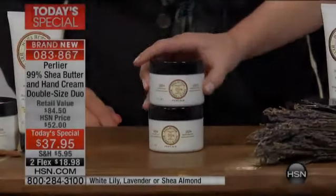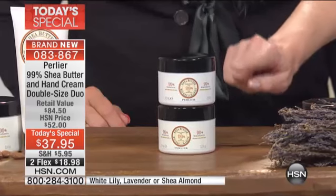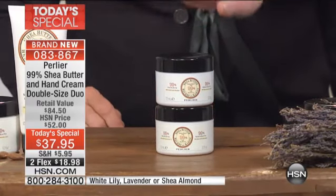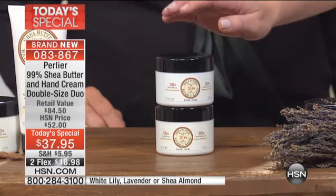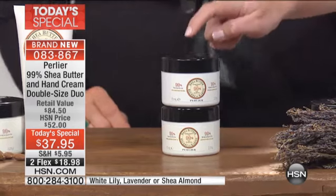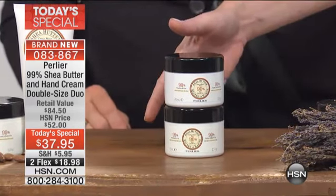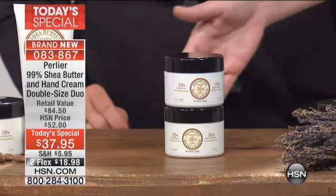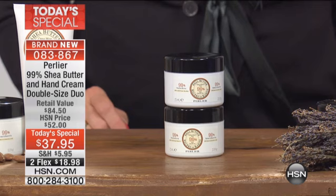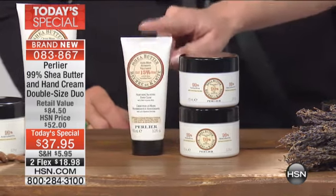That would be great. What if we doubled it up? So $29.50, $29.50 — you're looking right there at $59 worth of 100% pure organic shea butter. 99% — that's unheard of. That's $60 right there. That'd be great if it was $37.95 and you got $60 worth of 99% pure shea butter. But we're not including one, and these sell for $17.50 each of the hand cream.